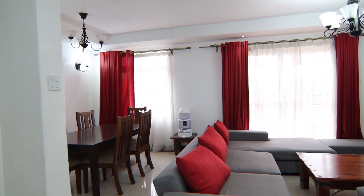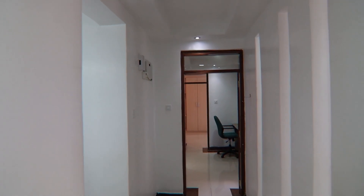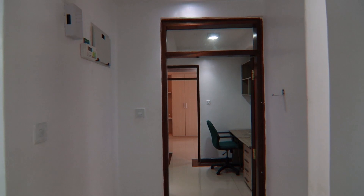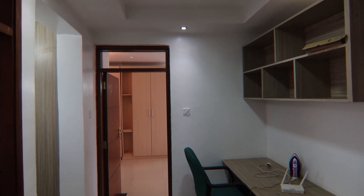The corridors are wide providing enough circulation space. At the corridor we also have a study area with a desk provided and enough storage.